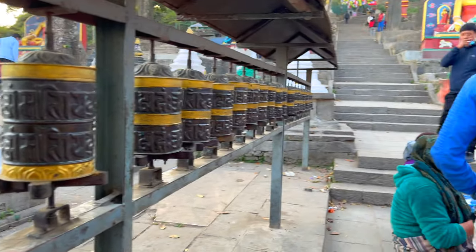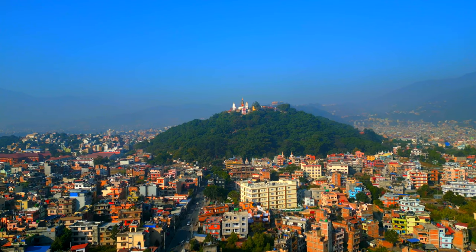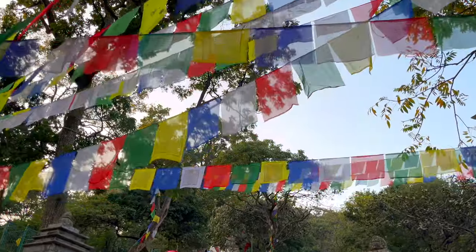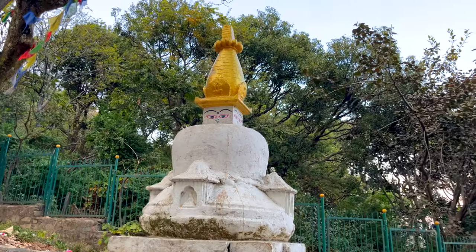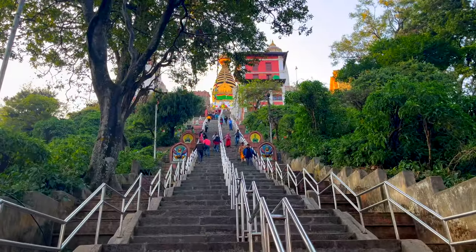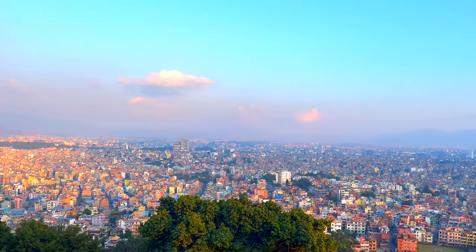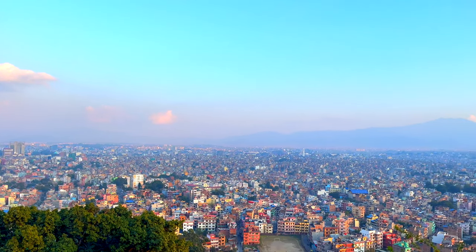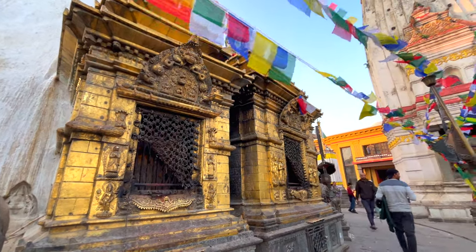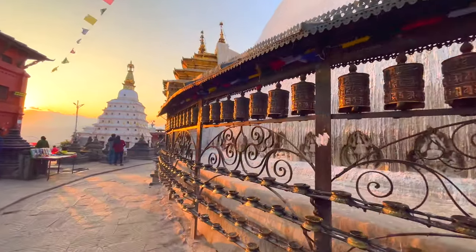Next, I went to Swayambhunath, or as the locals call it, the Monkey Temple. Swayambhunath is one of the holiest Buddhist stupas in Nepal, standing majestically atop a hill in the Kathmandu Valley. These stairs will lead us to the Swayambhunath stupa. The view from here is absolutely magnificent — you can see the whole of Kathmandu right behind. People usually come here to pray, feel peaceful, and enjoy the beautiful nature. It's a serene spot where you can connect with your inner peace.